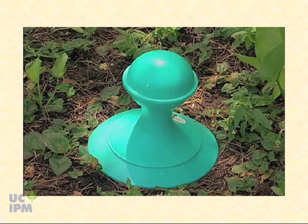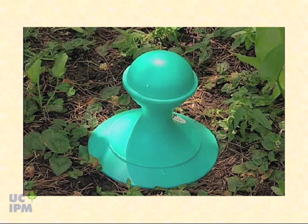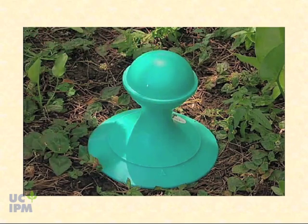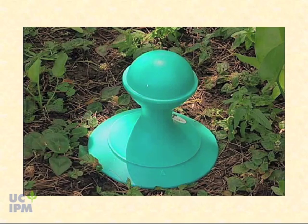To determine if there's any bait left in the station, simply tap on the reservoir and listen for a hollow sound — that empty sound tells you whether you need to add bait or not.